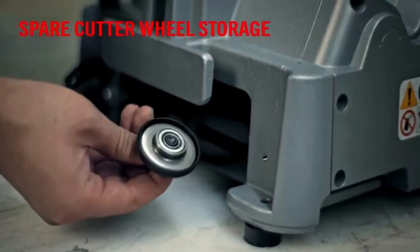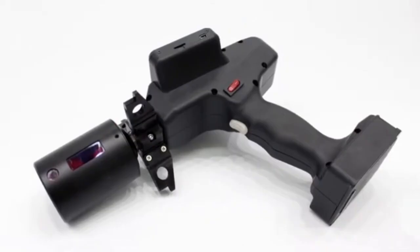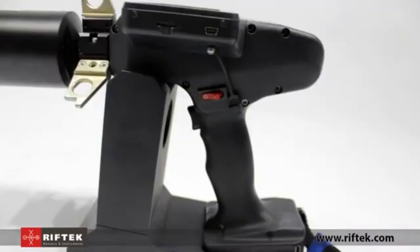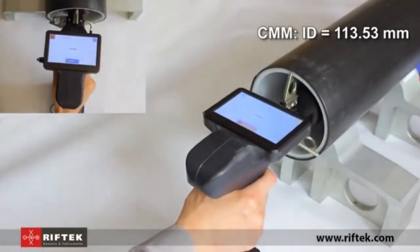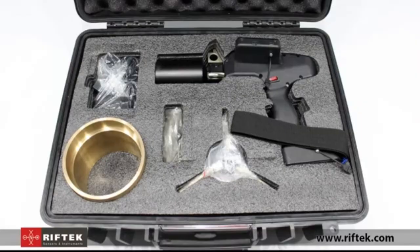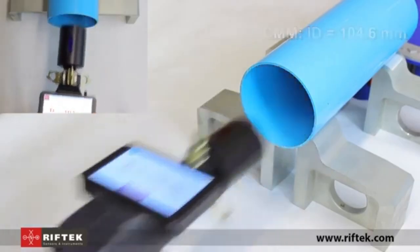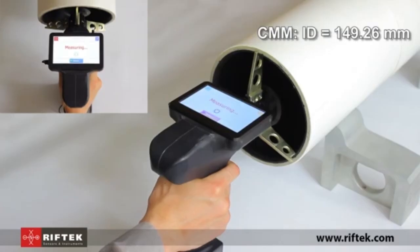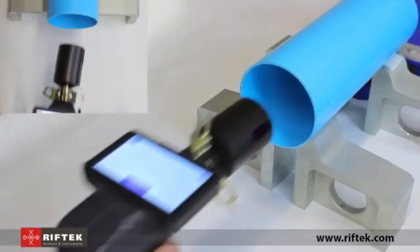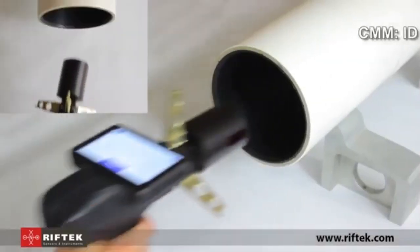The Riftek inner diameter measuring gauge is a specialized tool designed to provide precise measurements of inner diameters, making it indispensable for tasks that demand exact fitting and accuracy. Built with high-quality, durable materials, this gauge delivers reliable, repeatable results — crucial in fields like machining, manufacturing, and quality control, where even minor inaccuracies can affect the final product.